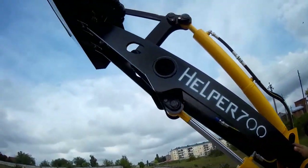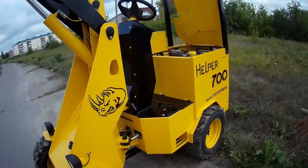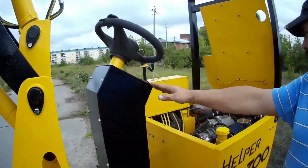Вот зажигание — здесь электронное. Стоит коммутатор, реле на стартер, реле на вентилятор охлаждения. Вот стрела — вот такой вот формы. Гидроруль — здесь стоит у нас гидроруль, здесь проходит проводка, всё подключено. Всё горит, всё работает.